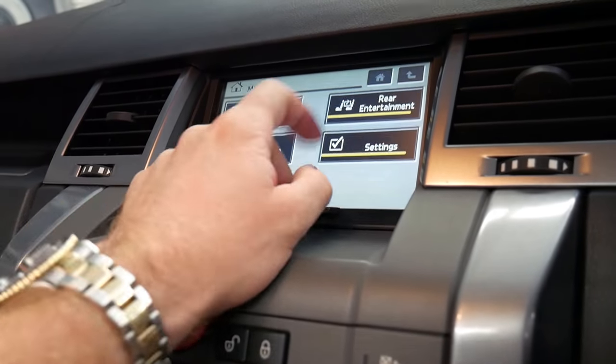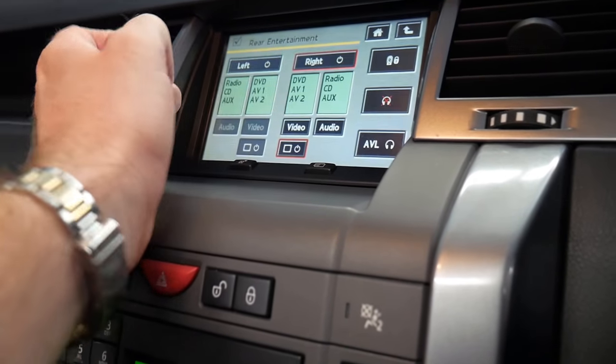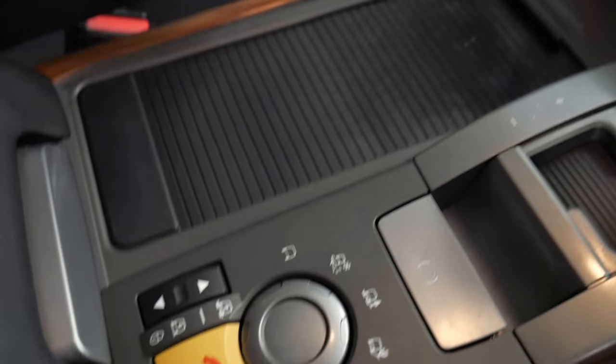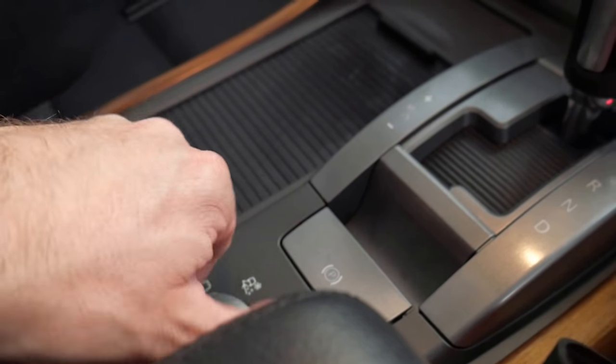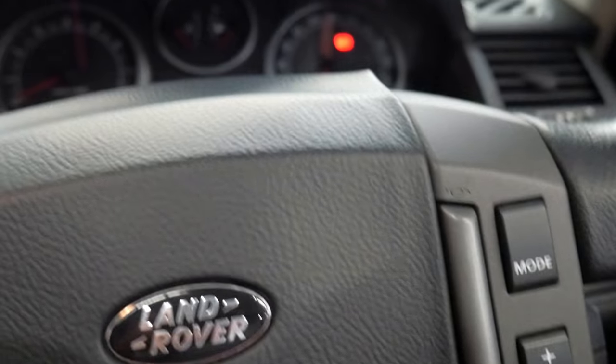Another extra is rear entertainment which we'll have a look at shortly. It has dual zone climate control and the terrain response program, so at the click of a button you can go to gravel, snow, mud ruts, etc. It also had Bluetooth which was very early for 2006 — not many cars had Bluetooth at the time.